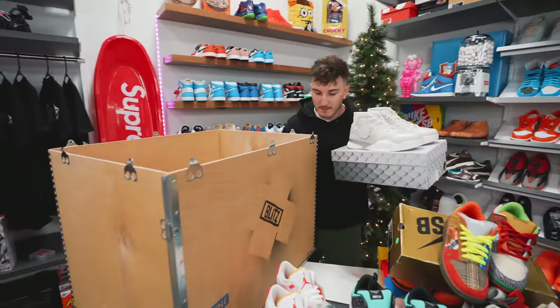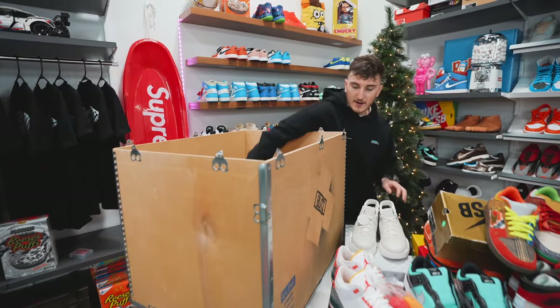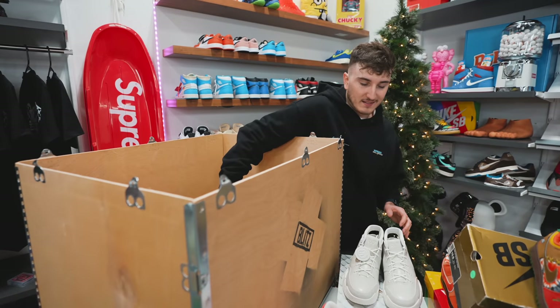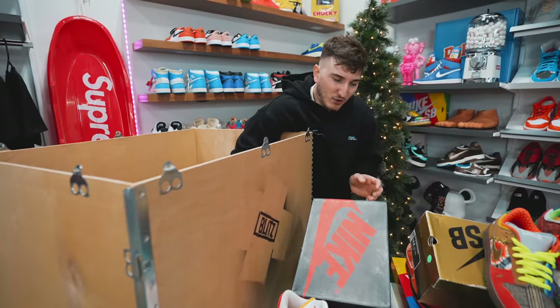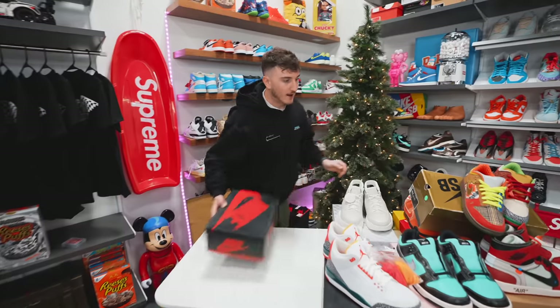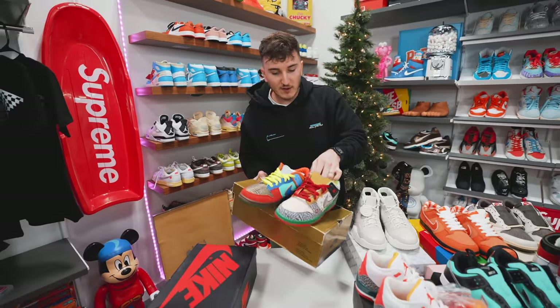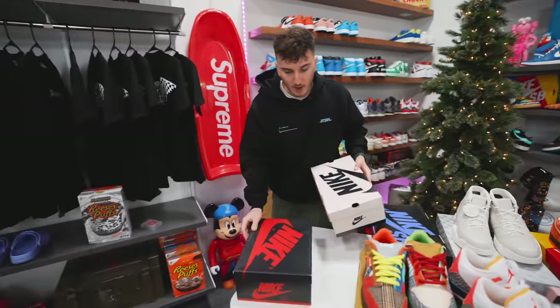I think we have three pairs left — looks like a Jordan One and two Nike SBs: one blue box and one pink box. We'll pull these out and take the crate off the desk so we can actually put the shoes somewhere. I can already see getting close to fifty thousand off these seven shoes, but we have three more. Let's go.